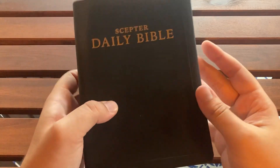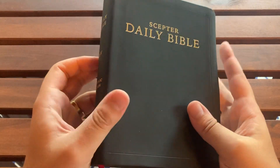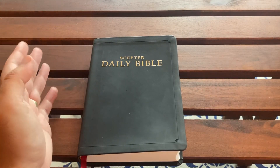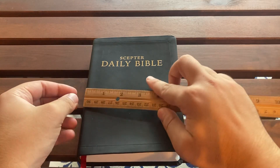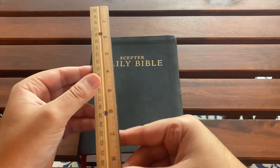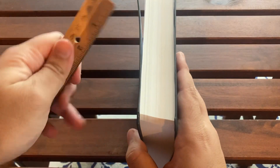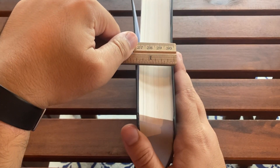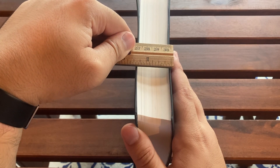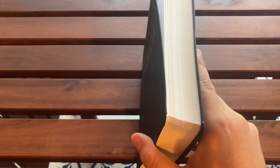This is going to be a review of this edition rather than the translation, which is RSV Catholic Edition — a translation I like a lot, as you'd know if you've seen the channel before. So the dimensions: 5 and a half inches wide, 7 and a half inches tall, and 1 and a half inches thick.